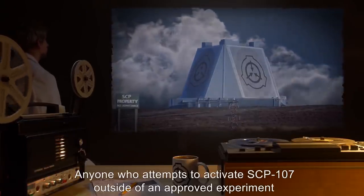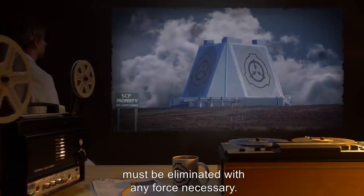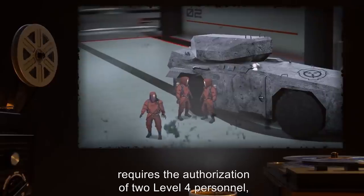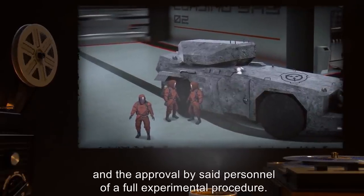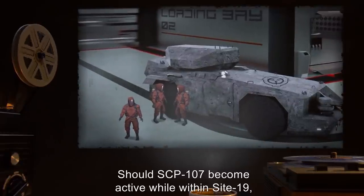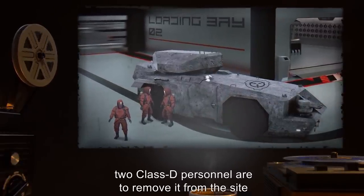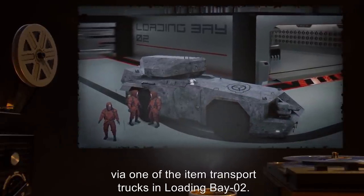Anyone who attempts to activate SCP-107 outside of an approved experiment must be eliminated with any force necessary. Access to and removal of the object requires the authorization of two Level 4 personnel and the approval of a full experimental procedure. Should SCP-107 become active while within Site-19, two Class D personnel are to remove it from the site via one of the item transport trucks in Loading Bay 2.